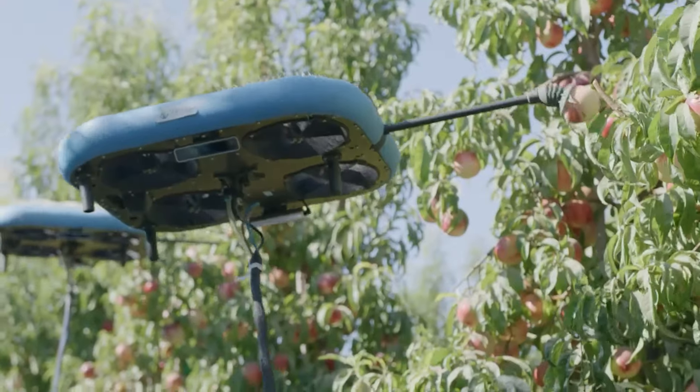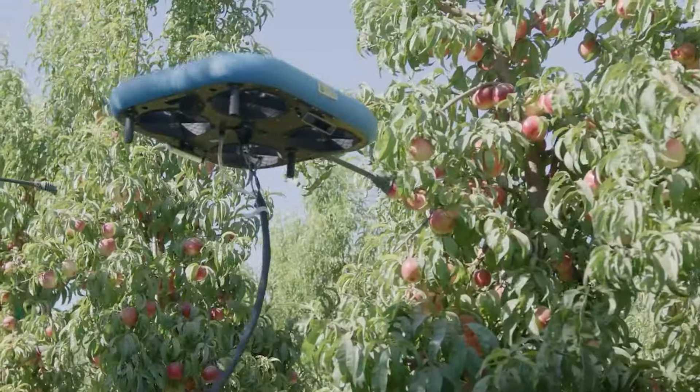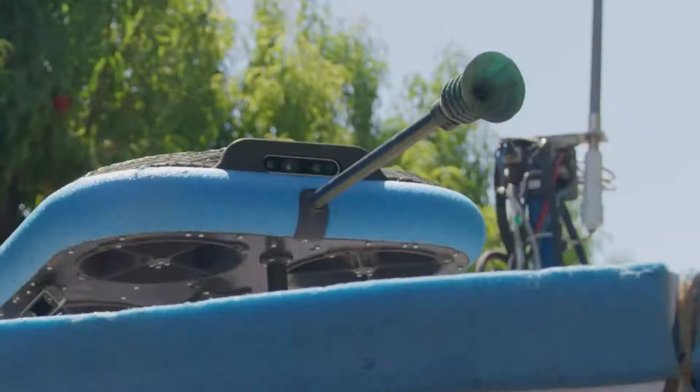Tevel's fruit-picking flying autonomous robots will guarantee to revolutionize the fruit harvesting landscape in the future. They are agile, can operate 24/7, and are cost-efficient.